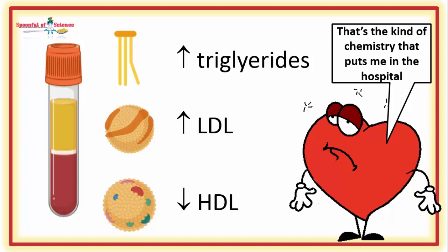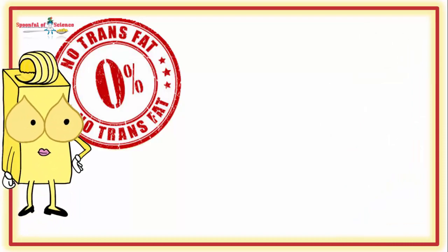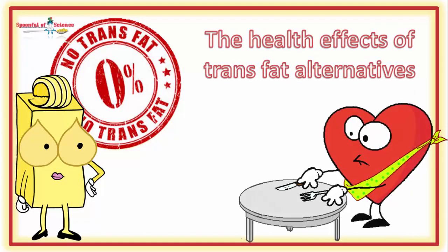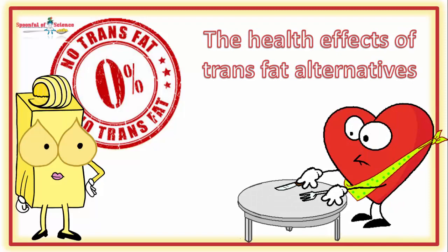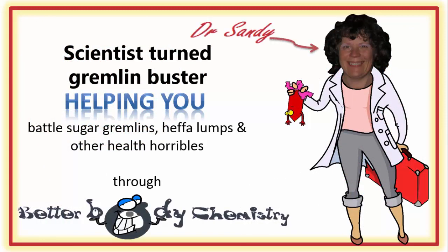This is the chemistry linked to cardiovascular disease. So, bring on the alternatives! Join us for this episode of Better Body Chemistry TV as we look at the health effects of trans fat alternatives. Better Body Chemistry TV is brought to you by Dr. Sandy, a scientist turned gremlin buster, helping you battle sugar gremlins, heffa-lumps and other health horribles through Better Body Chemistry.